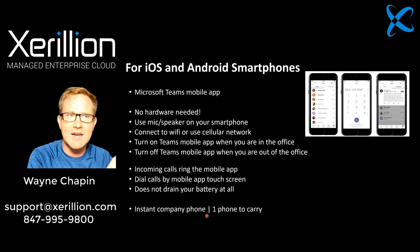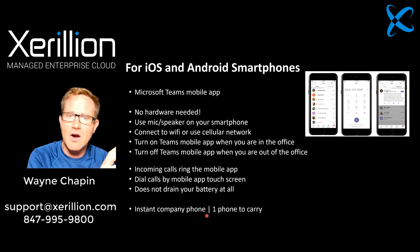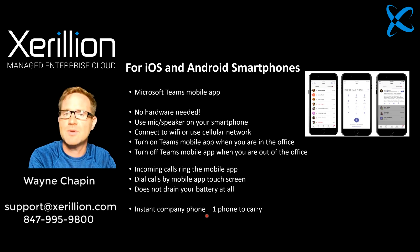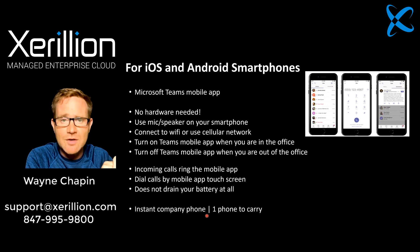Give you something to think about there. You do not necessarily need desktop phones — they're great, and Yealink is a good option. But I'd like to challenge you a little bit on the hardware you'd use, whether that's the Teams desktop app or the Teams mobile app, running on your laptop, desktop computer, or personal smartphone. If any of that interests you, you can call us at 847-995-9800 or email us at support@zerillion.com and we'll set up a time to talk. Thanks for watching.